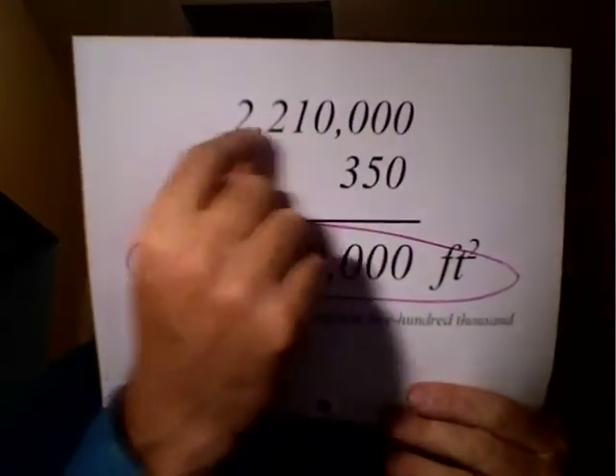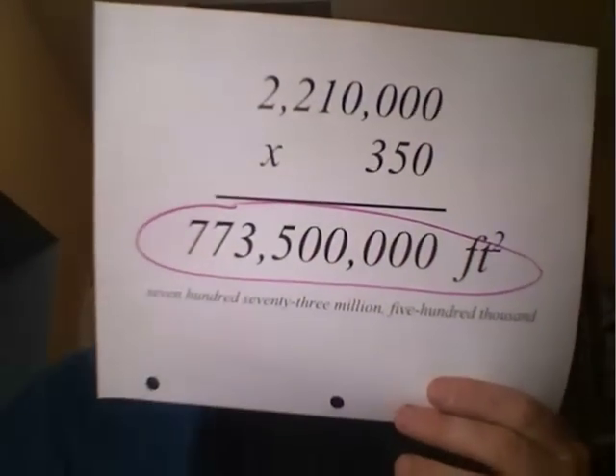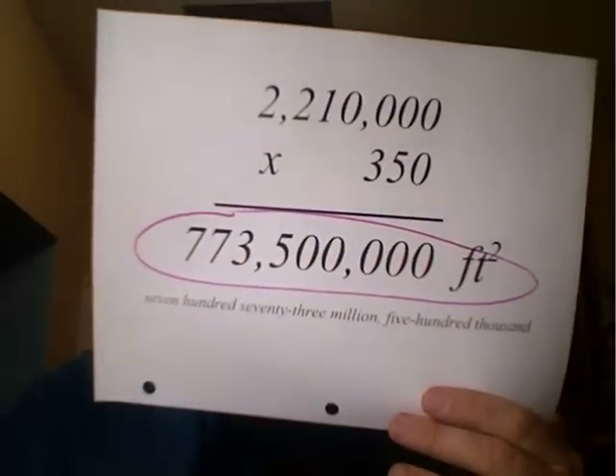Now, if there's 2,210,000 gallons of this oil spilling into the Gulf daily, you can calculate the area that that could cover if you could paint that oil onto the surface — just multiply that number by 350, because that's the amount one gallon can cover. So I've got 2,210,000 times 350 and I get this very large number: 773 and a half million square feet.